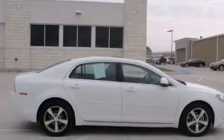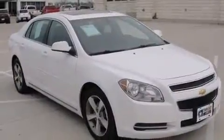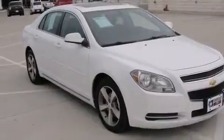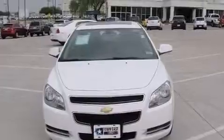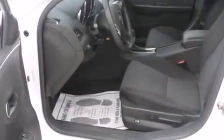Top features include remote keyless entry, fully automatic headlights, telescoping steering wheel, and one-touch window functionality. Enjoy your favorite music via the stereo system, which includes a CD player with MP3 capability and six speakers providing excellent sound throughout the cabin.